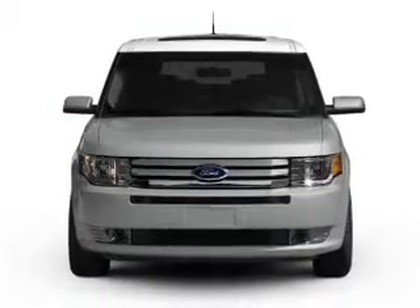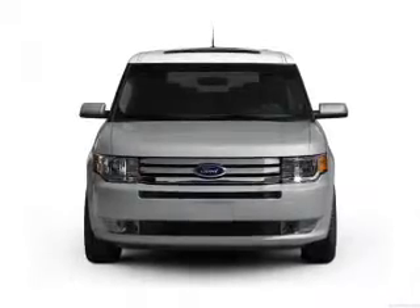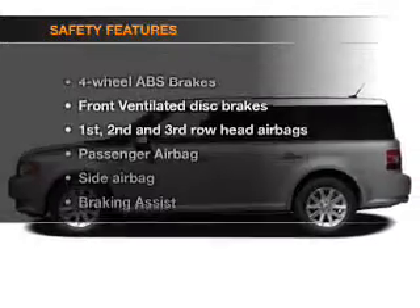Power door locks, power windows, cruise control, Bluetooth wireless, a DVD system, an AM/FM stereo with multi-disc CD player. And for your peace of mind, the following safety equipment is included.